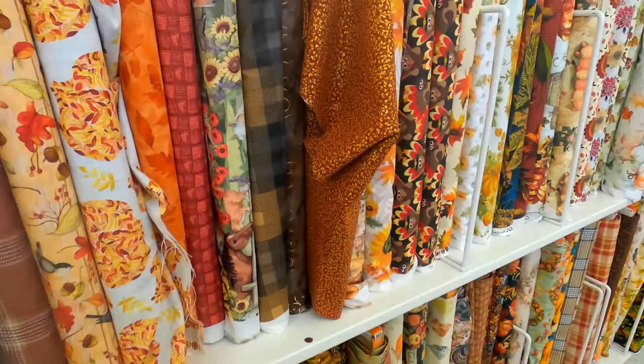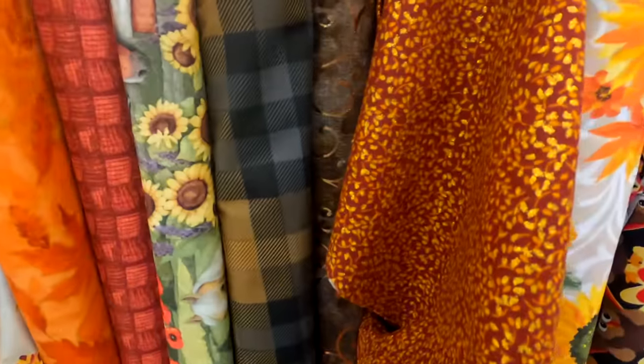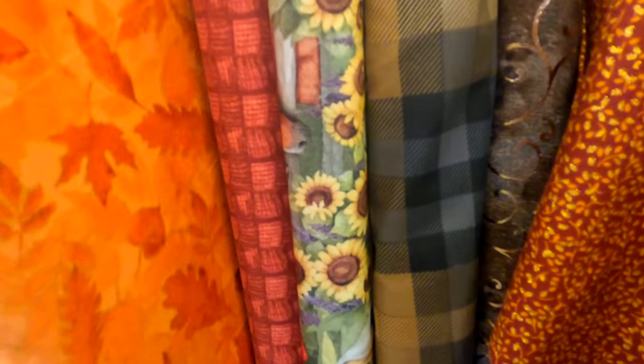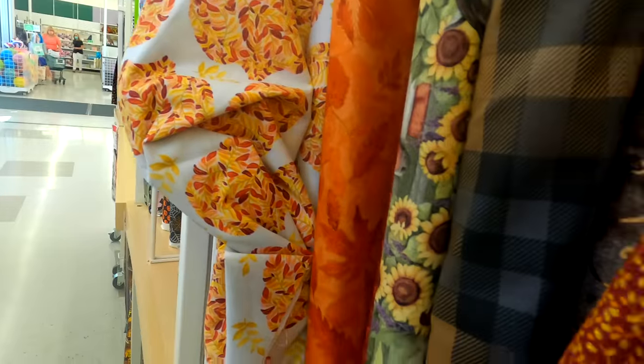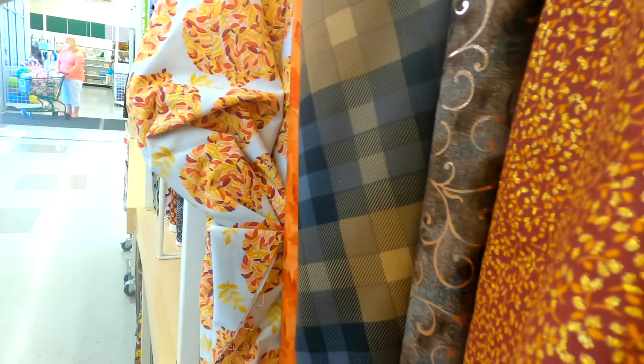Now we're getting more into less Halloween but some fall fabrics. I just love the orange leaves and the way the leaves change color in the fall — I'm always attracted to any of the fabrics with fall leaves on them. I thought that was really pretty, maybe for the back of a placemat, the back of a table runner, or even the back of a fall quilt.